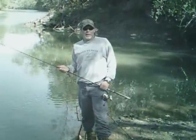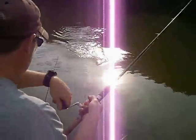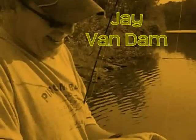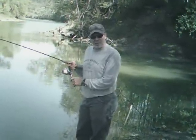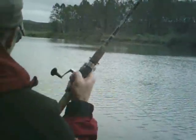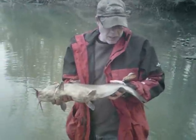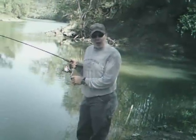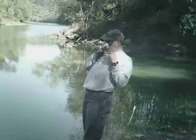Hey, it's me, Jay Van Damme. For 25 years I've been walking the banks and catching fish. Welcome to my show, Rods in the Dirt. Fish on! Fish on!